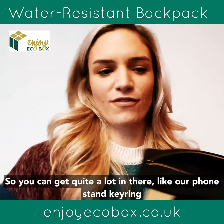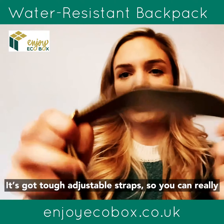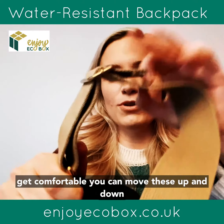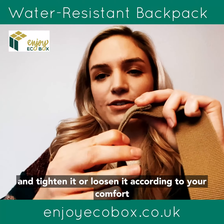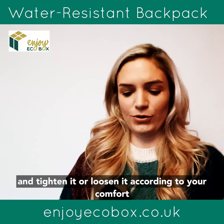There's an example of our phone stand kiwi. It's got tough adjustable straps, so you can really get comfortable — you can move these up and down and tighten or loosen it according to your comfort.